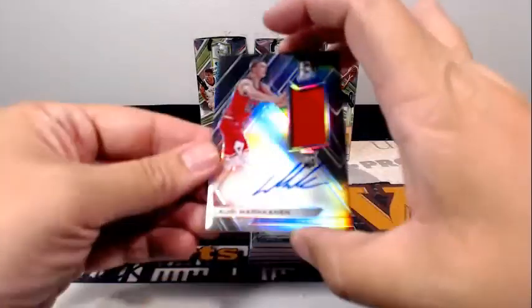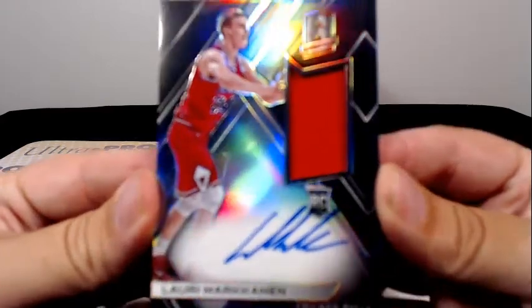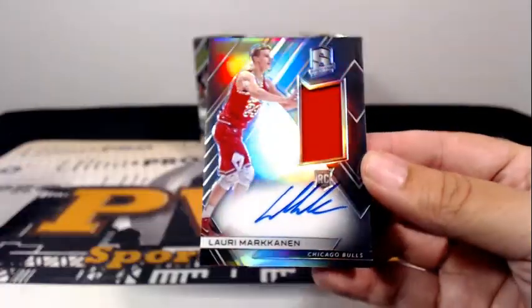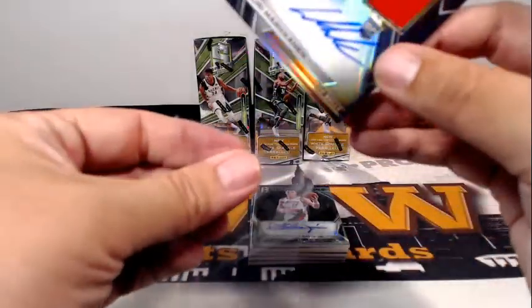First hit, going out to the Bulls. It's a Lauri Markkinen on-card rookie auto with the Jumbo Relic, going out to the Chicago Bulls. Chicago is Christopher D. Congrats, Christopher.